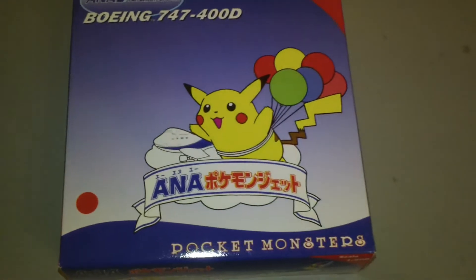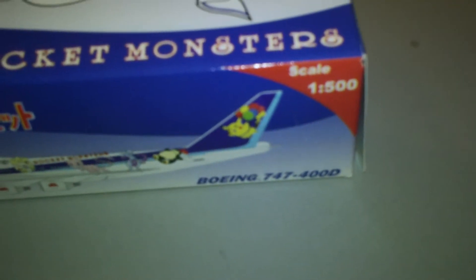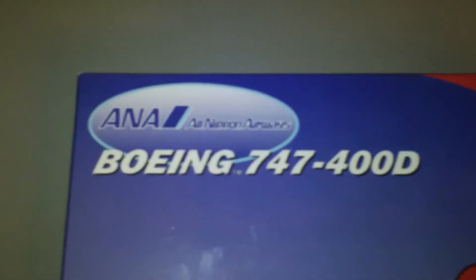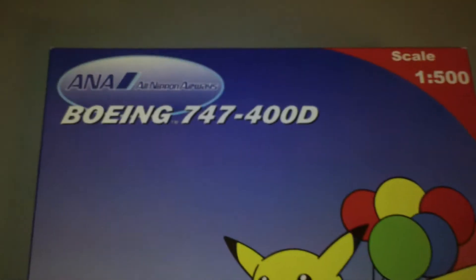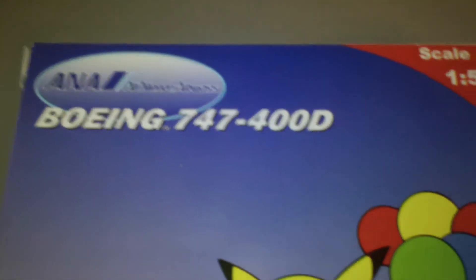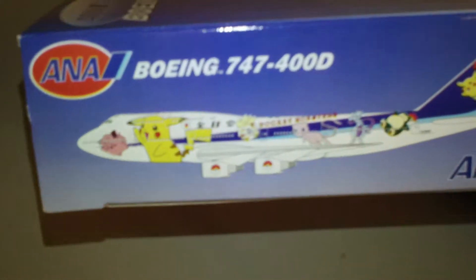If you look at some of my early videos, I did review two other Pokemon 747s and this was the last one I have to review out of my collection. I did see the yellow one online, but I'm not spending more than $20 or $30 on these planes anymore — they're just a little too expensive, and not worth it either if you don't have the room to display them all.